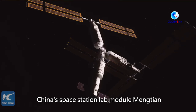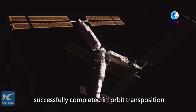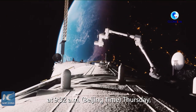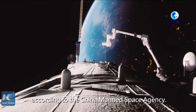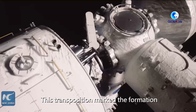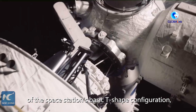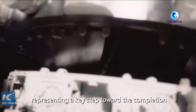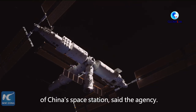China's space station lab module Meng Tian successfully completed in-orbit transposition at 9:32 a.m. Beijing time, Thursday, according to the China Manned Space Agency. This transposition marked the formation of the space station's basic T-shaped configuration, representing a key step toward the completion of China's space station, said the agency.